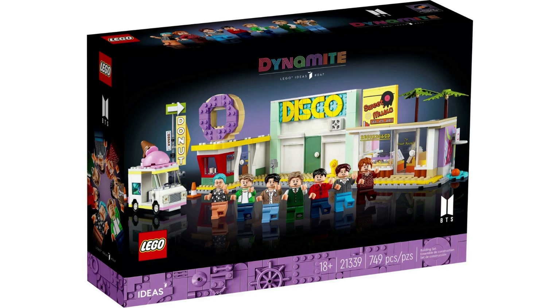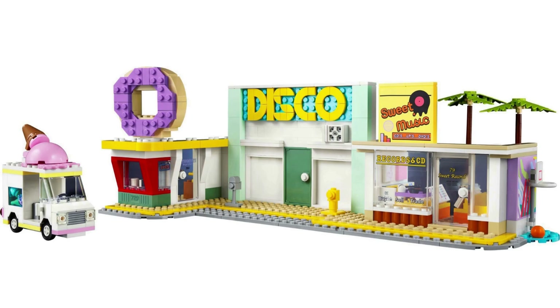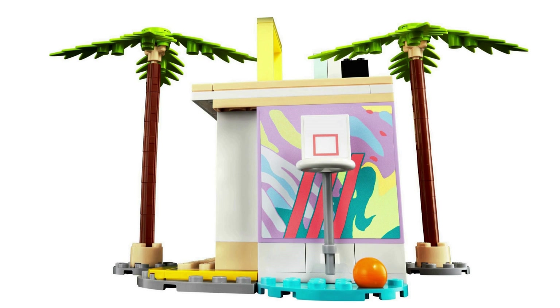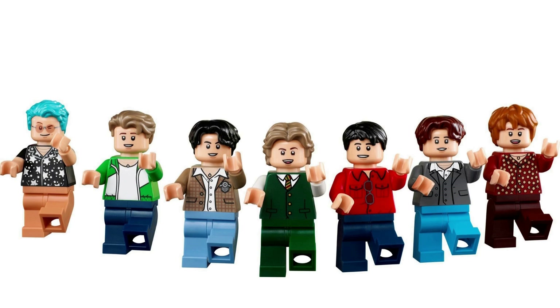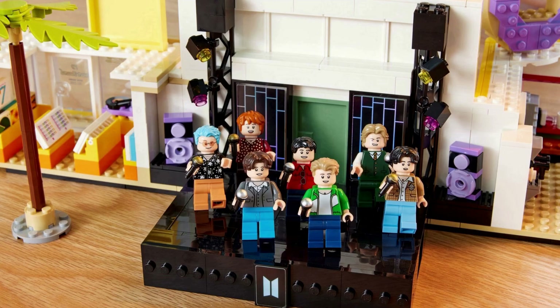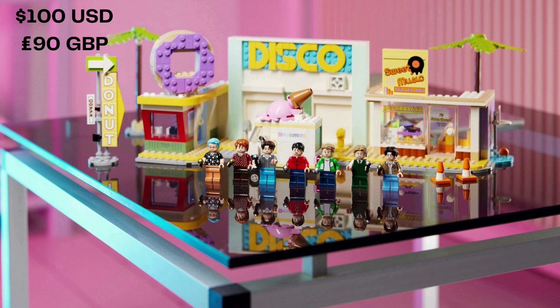LEGO Ideas set 21339 is a LEGO set based on the music video for BTS's Dynamite. LEGO BTS Dynamite is 749 pieces, based on the submission from fan designer JB Brickfanatic. You build a record shop, palm trees, and a basketball hoop. There is also a build for an ice cream truck and donut shop. Naturally, minifigures for all 7 band members are also included. BTS is a South Korean boy band that formed in 2010. They are very popular — you know who they are. LEGO BTS Dynamite sells for $100 USD, £90.